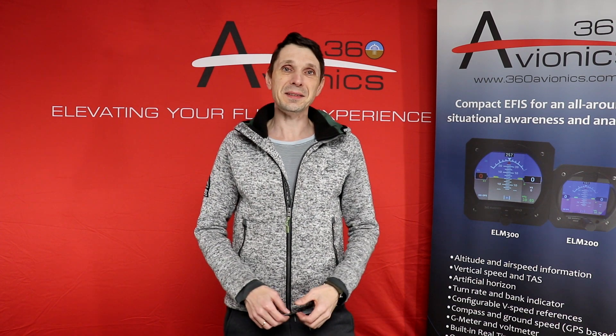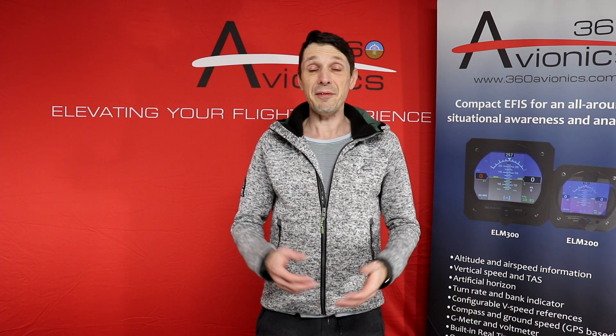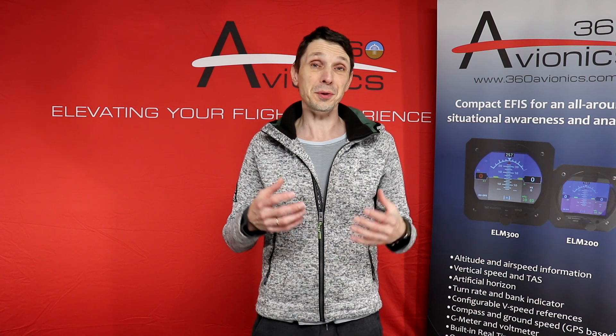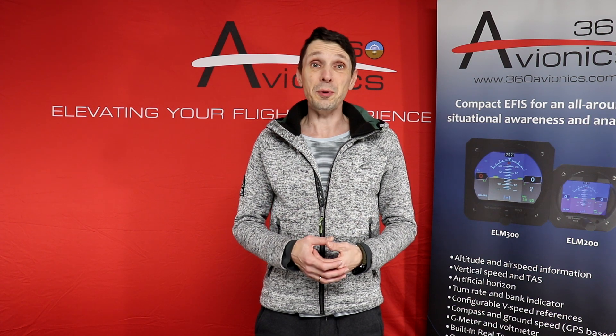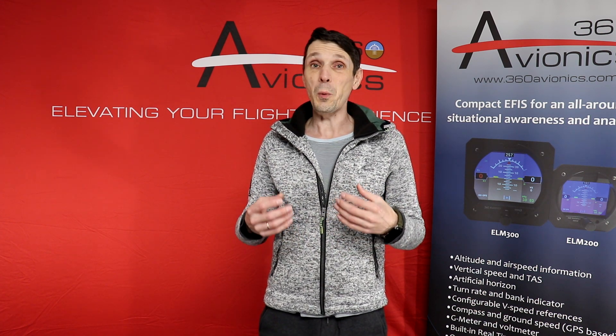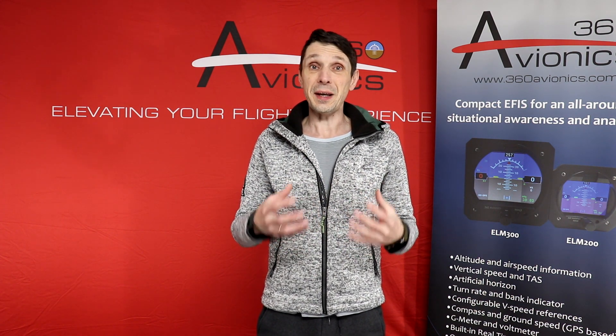Hello everyone! Vlad is here and this is a quick report from the 360 Avionics flight deck. First of all, I would like to say thank you very much for all your support to all of our customers. You're really supporting our business, you're helping us to grow, you're helping us to work on new projects and new products, and that really helps a lot.